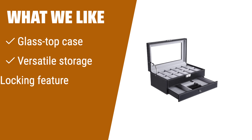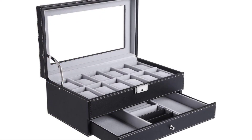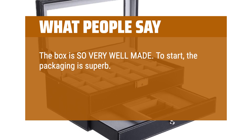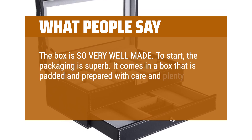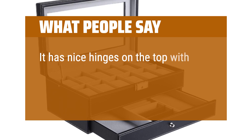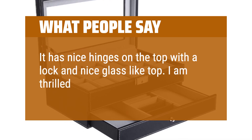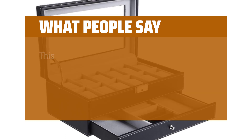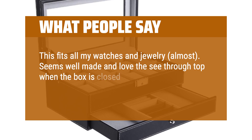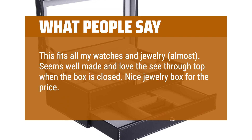What we like: If you are looking for a versatile storage solution for your watches and jewelry, this glass top case is a great option. With space for watches, cufflinks, and bracelets, this is perfect for the organized fashion enthusiast. What people say: The box is so very well made. The packaging is superb — it comes in a box that is padded and prepared with care and plenty of insulation. It has nice hinges on the top with a lock and nice glass-like top. I am thrilled and my husband loves it. This fits all my watches and jewelry. Seems well made and love the see-through top when the box is closed. Nice jewelry box for the price. Very satisfied.